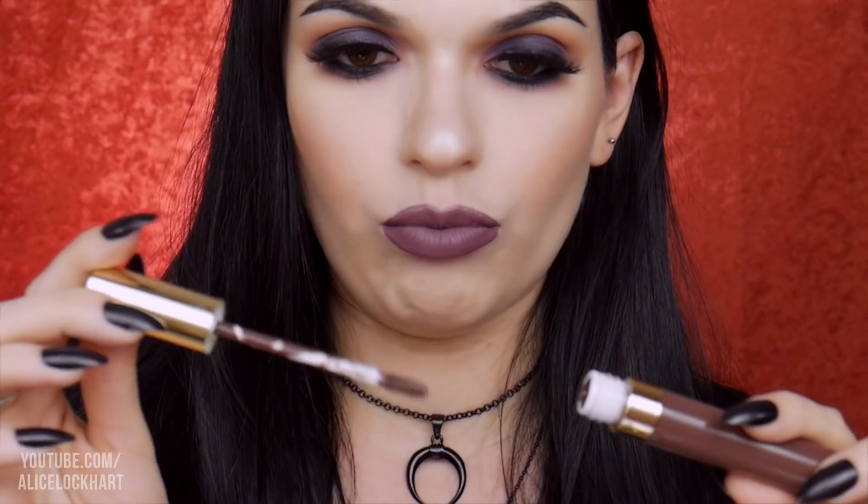This was surprisingly painless. Atomic Makeup really nailed their formula — it's my absolute favorite. One dip into the applicator will cover both of my lips. It's thin, it's extremely pigmented, and it just glides on your lips so nicely. This feels really natural to me.